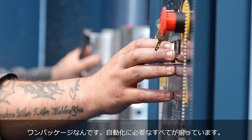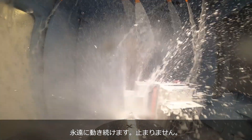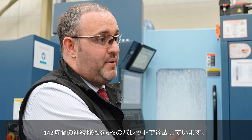It's the full solution — it gives us everything. We've got the software so we can see what's going to happen. The machine is unbelievable, it just runs and runs. We've got 142 hours of run time out of a six-pallet machine. It's just unbelievable.